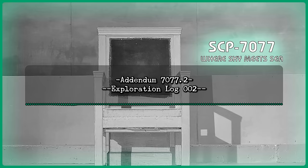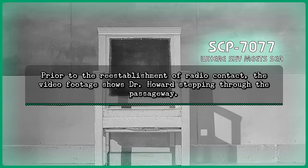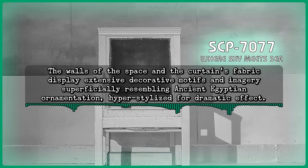Addendum 7077-2, Exploration Log 2. Date: June 23rd, 1960. Time: 1:46 p.m. Note: Video link and radio contact with Dr. Howard resumed after approximately 30 and 40 seconds of interruption, respectively. Prior to the reestablishment of radio contact, the video footage shows Dr. Howard stepping through the passageway. Upon doing so, the space beyond shifts from the previously seen corridor to a large, empty, heavily stylized theater. Rows of seating are arranged facing toward the stage, with an ornate curtain draping. The walls of the space and the curtain's fabric display extensive decorative motifs and imagery superficially resembling ancient Egyptian ornamentation, hyper-stylized for dramatic effect. Command: Howard? Do you hear me? Howard: Yeah, I'm... somewhere. Oh, fucking hell. This is Grauman's. Command: Come again? Graumans? Howard: Grauman's. Hollywood, California. I worked here for a while.